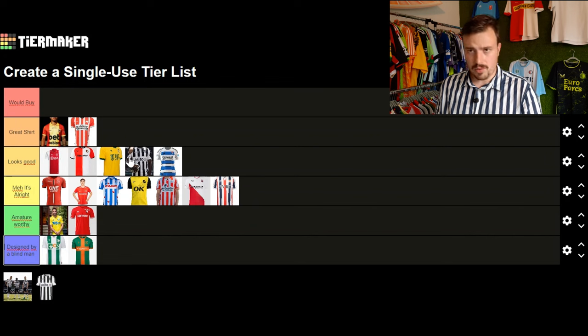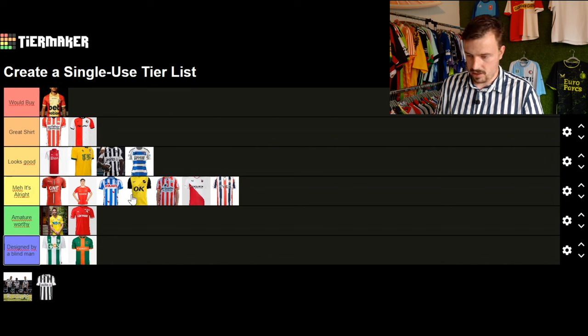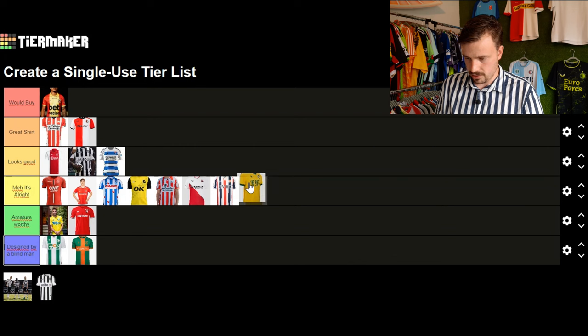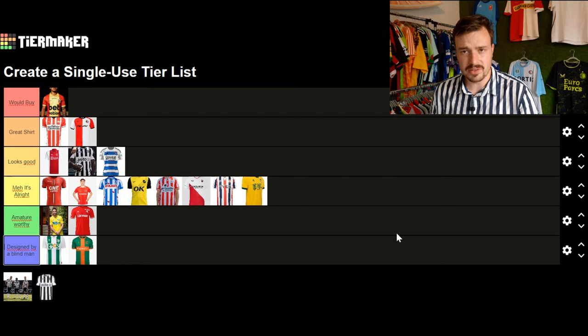I'd like to make a final change: if the Go Ahead Eagles shirt were available without a sponsor it would definitely be a 'would buy'. I'll also move the Feyenoord shirt up to great, and move the Fortuna Sittard shirt down. And that's my ranking and reaction to the new Eredivisie shirts. Let me know what you think and whether you agree. If you enjoyed this video please leave a like and subscribe for more football shirt content. Thanks for watching — see you in the next one, have a wonderful day, bye bye!